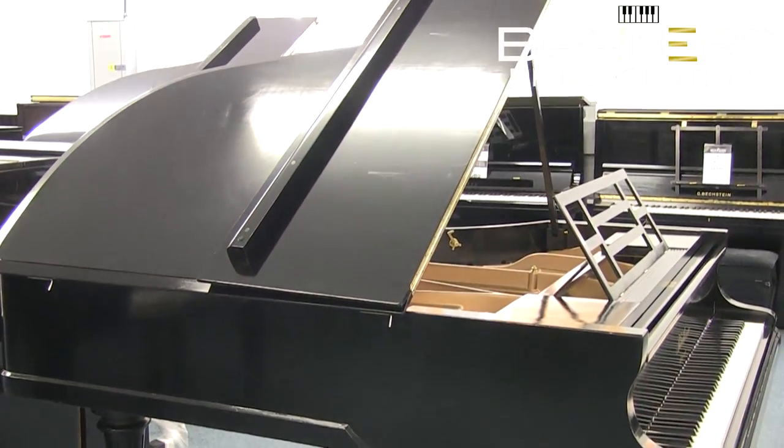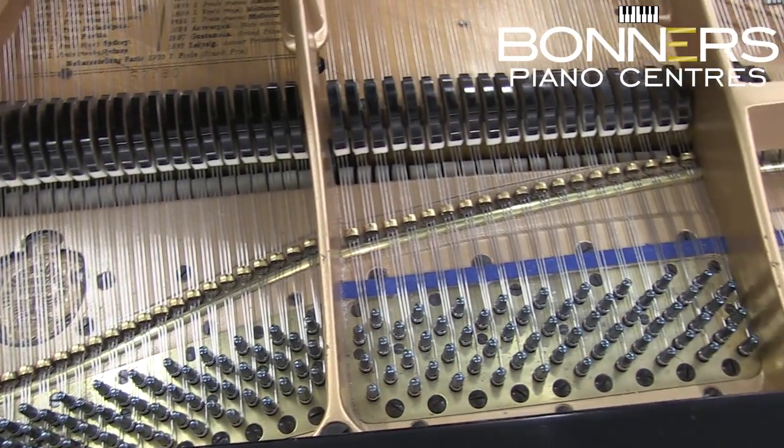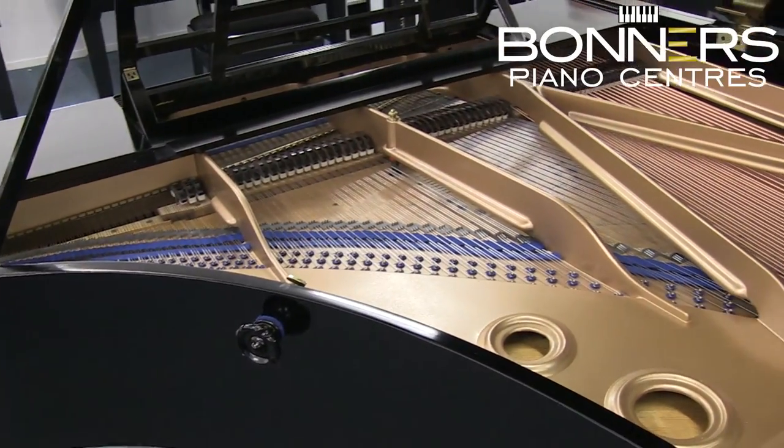The strings and tuning pins have both been replaced, giving the piano a new lease of life both in terms of its rich tone and durability. The new tuning pins mean that the piano will hold its tuning much better, and this will add decades onto the life of the piano.